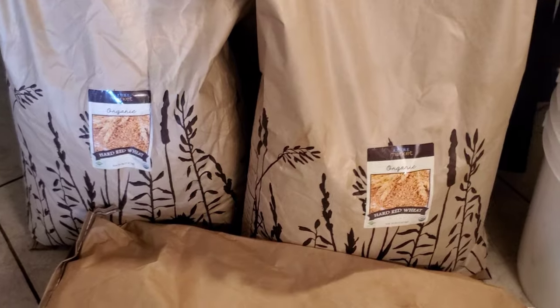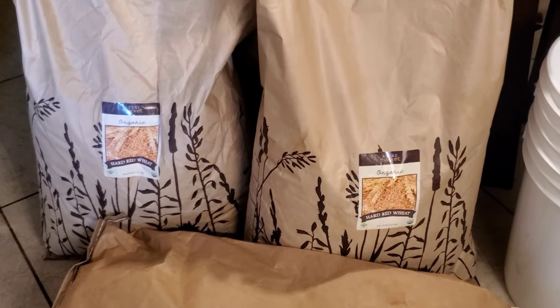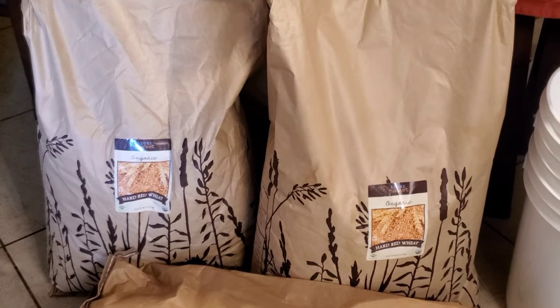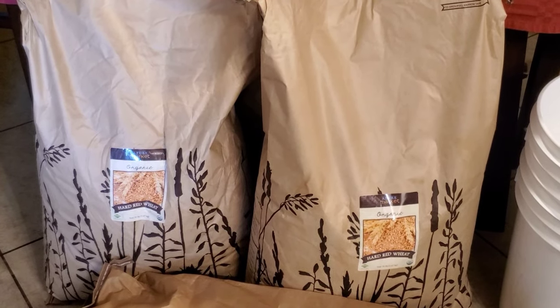I do have a grain mill so I can grind my own flour. It's not the funnest thing to have to grind all the flour for all the bread, but if I have to I will. And it's still incredible to me that a 50-pound bag of hard red wheat is still only $30.